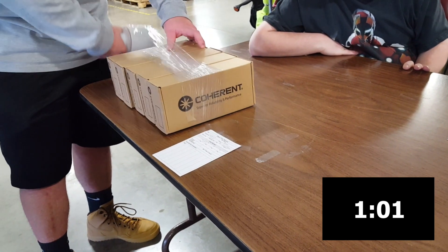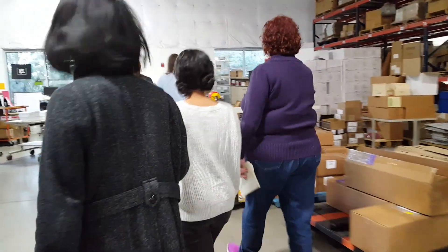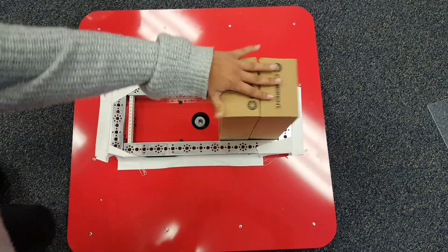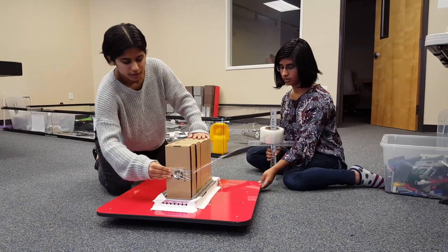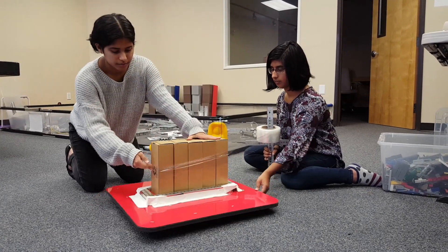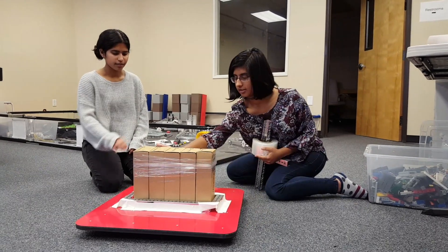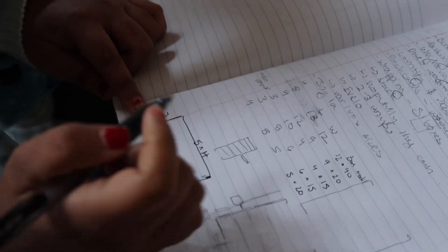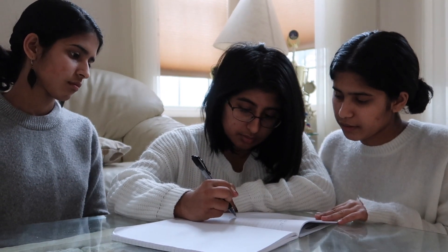We knew right away that there must be something we could do to help solve this problem. So we began brainstorming a design based on the following requirements: the design needed to be safe, affordable, decrease the amount of time it took to package the boxes, eliminate the need for counting boxes, and most importantly, allow the client to work independently. Also, because the Edwards Center gets different sized boxes, we wanted to accommodate for different dimensions.